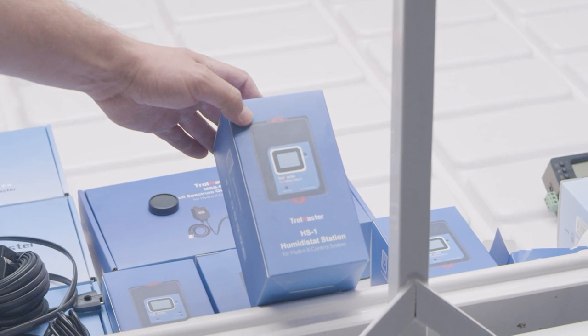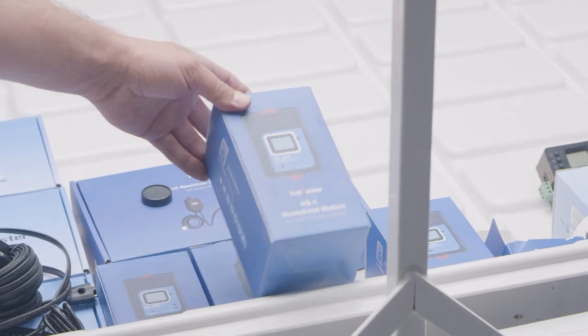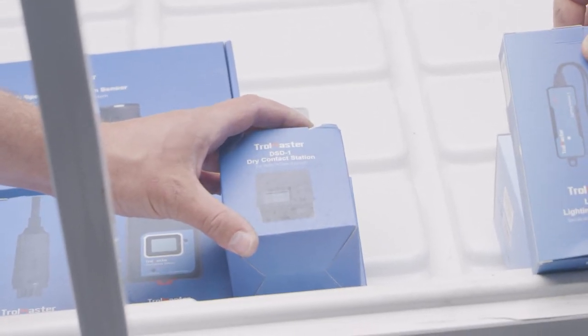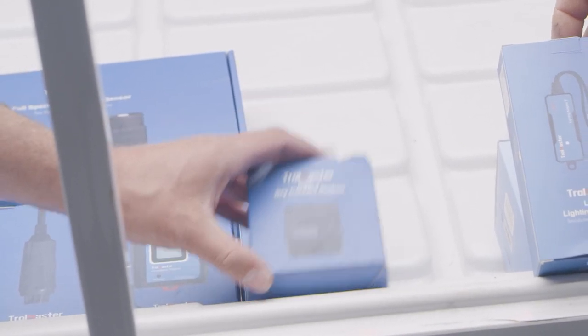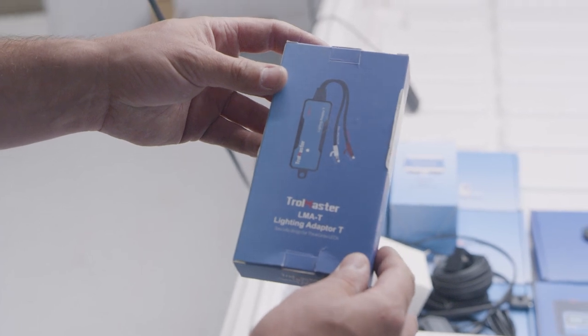For the Quest 105s, we went with independent control — we've put two HS1s in so you can have different set points on either dehumidifier, giving maximum controllability. The dry contact station is very handy for controlling exhaust fans, motorized dampers, and pretty much anything you can think of.